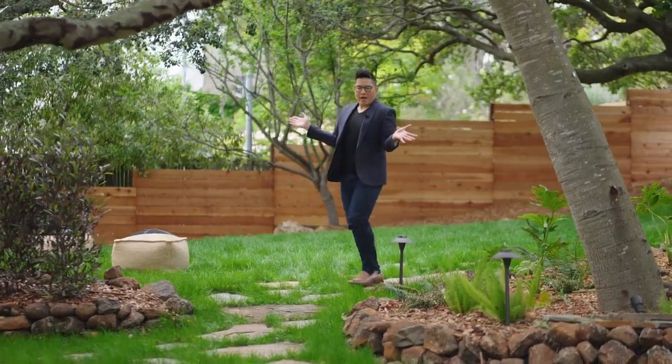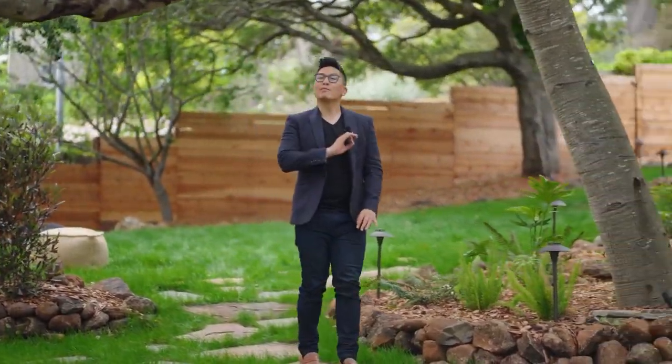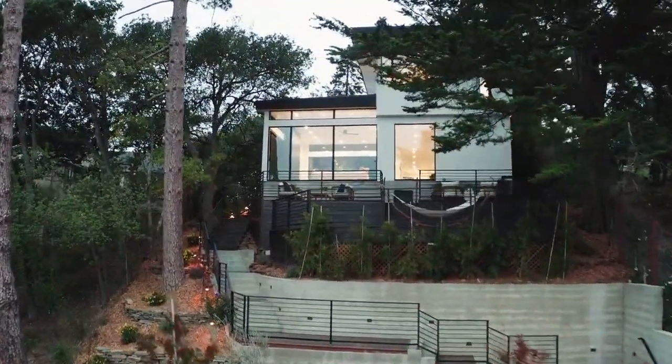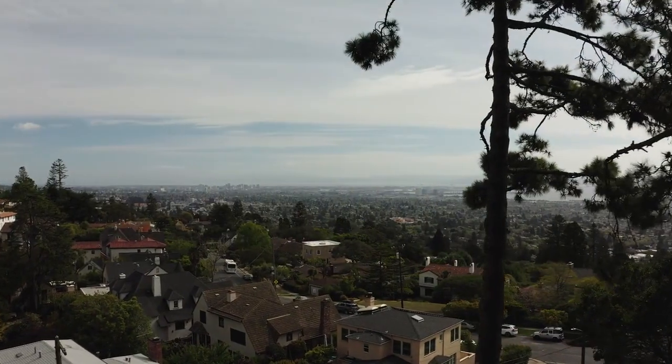And there you have it — 27 Alamo in Berkeley has it all. It checks every box: prime location, close to nature, close to city amenities, flat yard, completely brand spanking new build, and mega bay views. What more could you ask for — except maybe a showing? I'd be more than happy to give you a tour. Call me anytime!